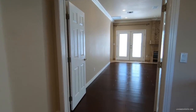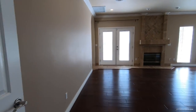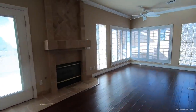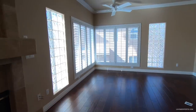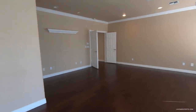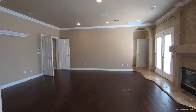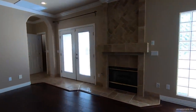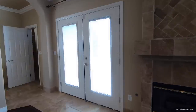Now the primary bedroom is a large 24 by 20 with a fireplace. I love how you have these windows almost from floor to ceiling. These are nine-foot ceilings on the second floor. Here you have the fireplace and then your French doors.